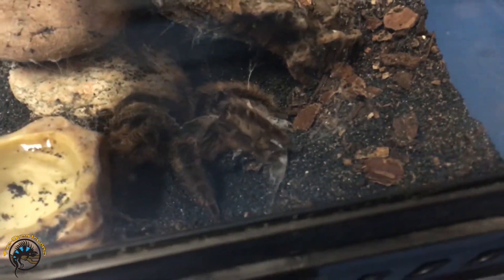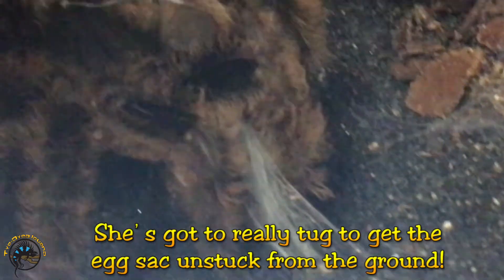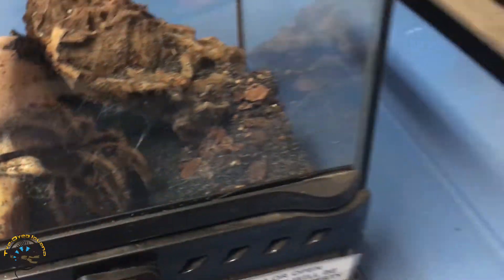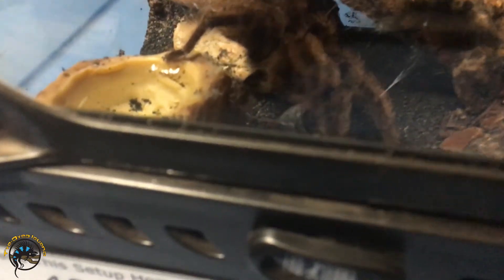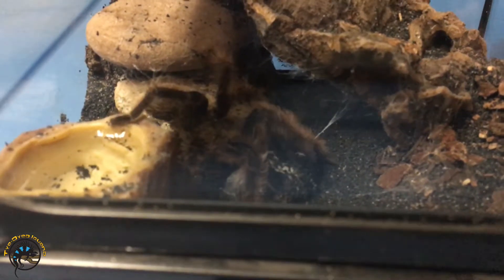There she goes, there's the rest of it. She's got it — she's got one little string left. It's gonna be a very... it's gonna look like a lump of dirt.